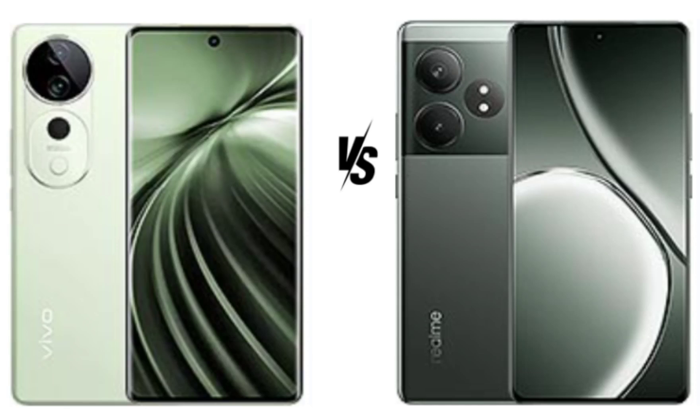Choosing between the newly launched Vivo T3 Ultra and Realme GT60 presents a challenging decision for tech enthusiasts and everyday users alike. Both phones pack high-end features, promising powerful performance and vibrant displays. However, their unique strengths in design, camera quality, battery life, and software experience mean that each device caters to slightly different needs. This comparison will break down the differences and help you decide which phone is the better buy for your lifestyle and preferences.